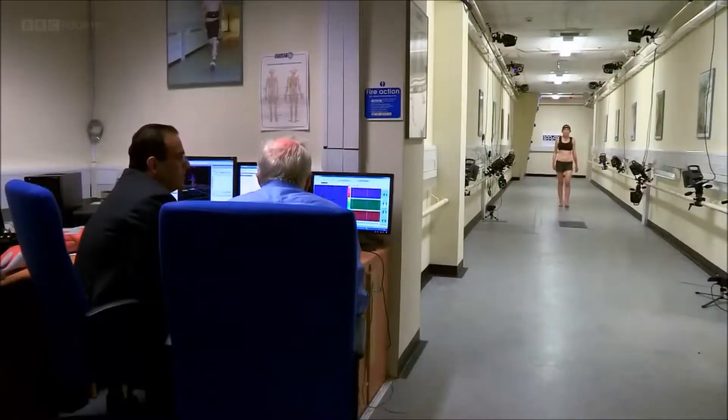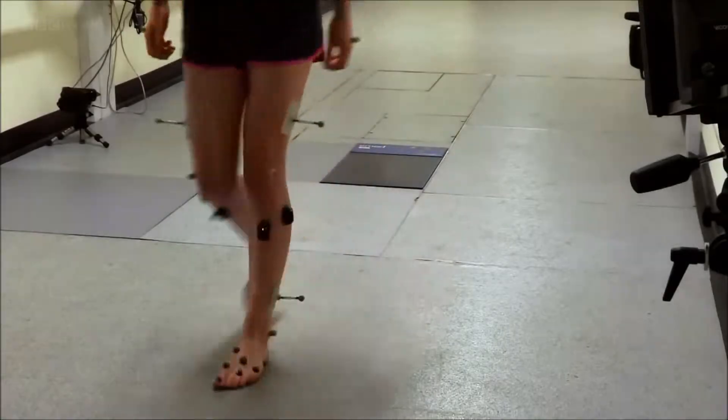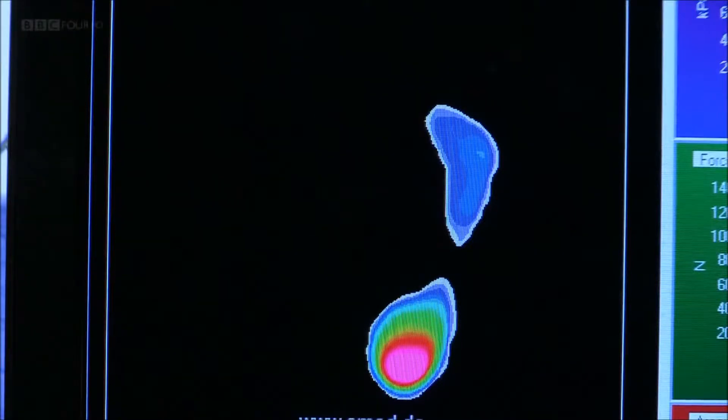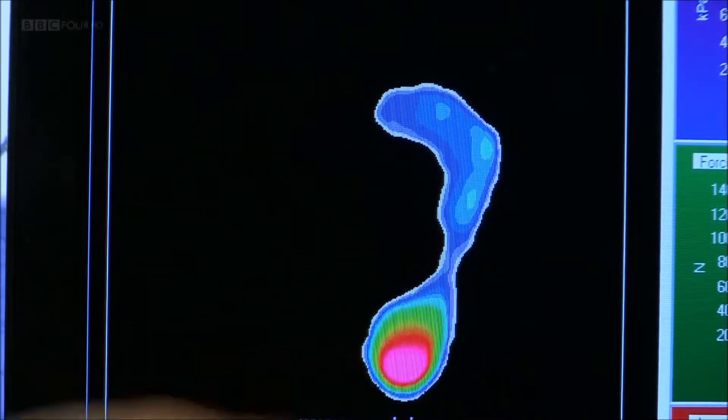First, Rami wants to show me what happens when we walk. As you can see, she hits the ground at the heel, moves forward to the forefoot, comes off the ground. And this is the normal way we walk — we all walk in this fashion.